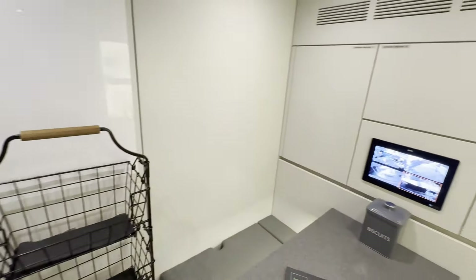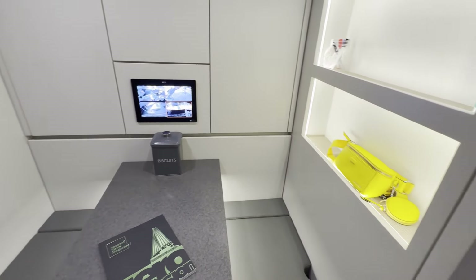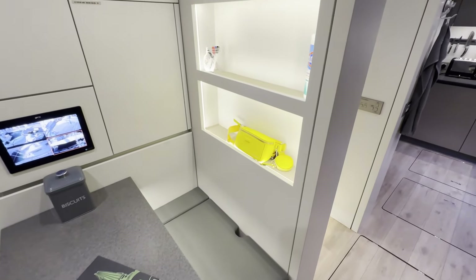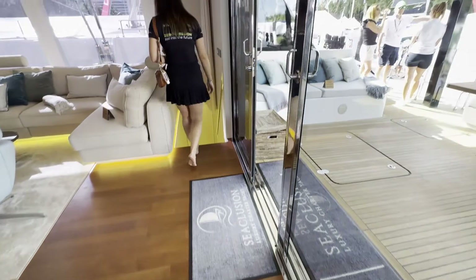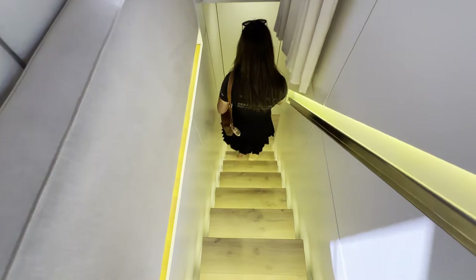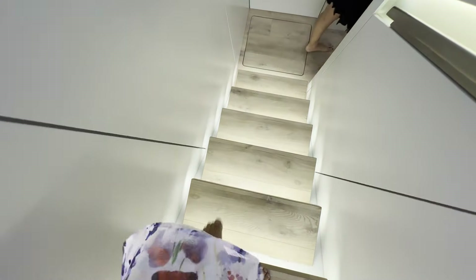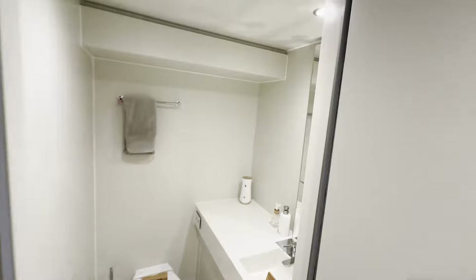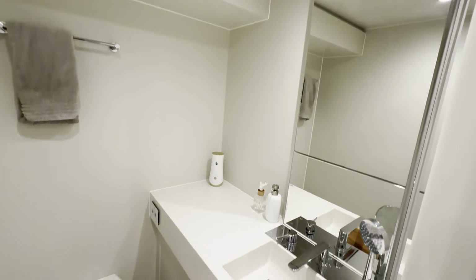It's bigger than some apartments! And of course there's a crew mess, so the crew can have their own meals here without disturbing the guests, and they have a proper place to sit. That's the last cabin — it's the crew cabin, so it's a bit smaller. We have a bunk bed for two, and a beautiful bathroom for the crew.